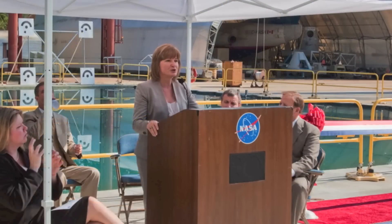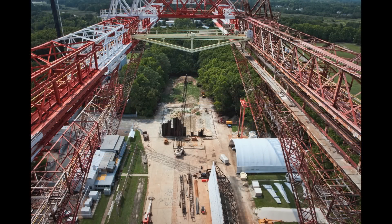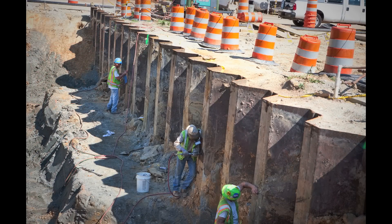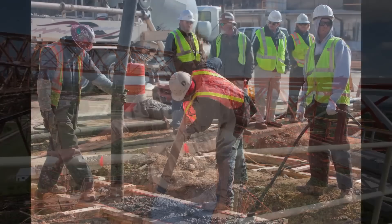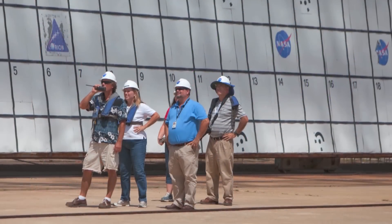My message to you is simple. This facility and all its lives has served to highlight the creativity and expertise of Langley engineers, technicians, support staff, and our very talented contractors. I'm very proud of each and every one of you.